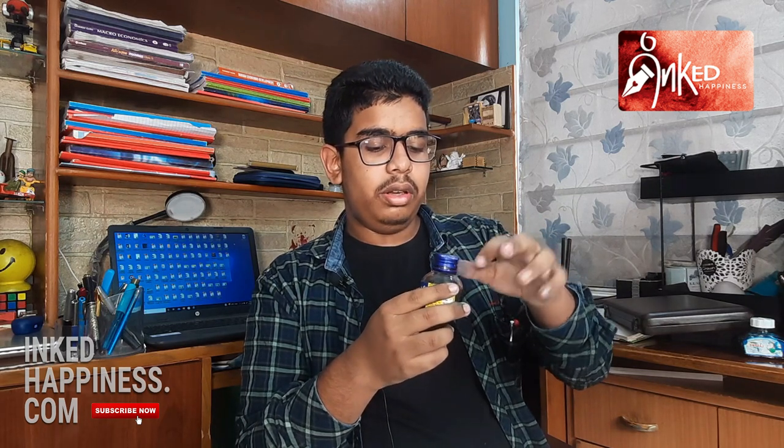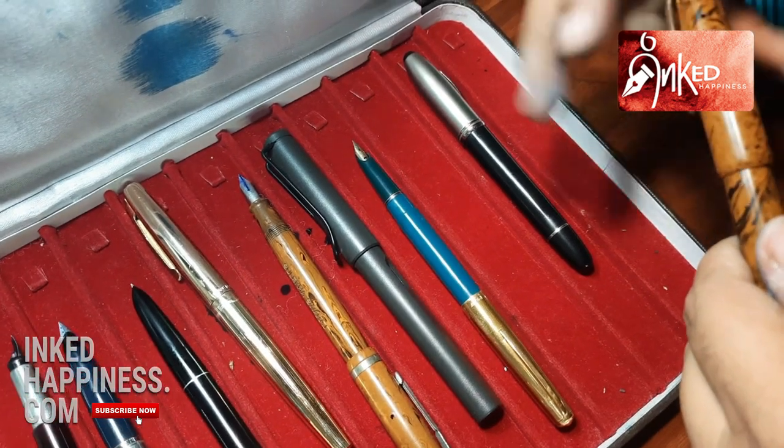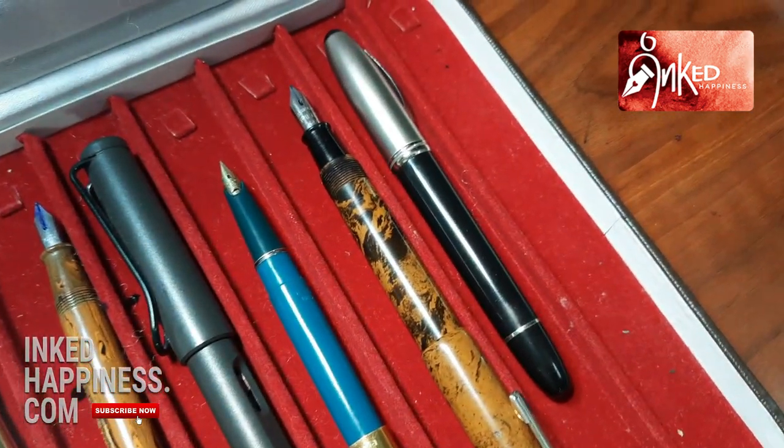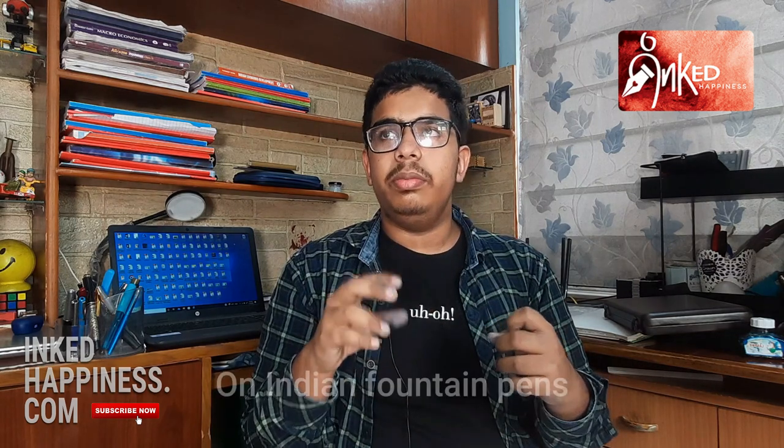The second fountain pen ink is also from India — it is a Brill ink. Brill is another old ink maker in India. Brill inks were very popular in their heyday. Brill inks, especially their royal blue, have a reputation for very uniform and smooth flow. There is also a saying that when you are writing with a Brill ink, it cleans the pen while the pen has been filled with the ink. I would say this is also a very nice ink — if you can get one, get it and keep it. India has a very rich history of fountain pens and inks.